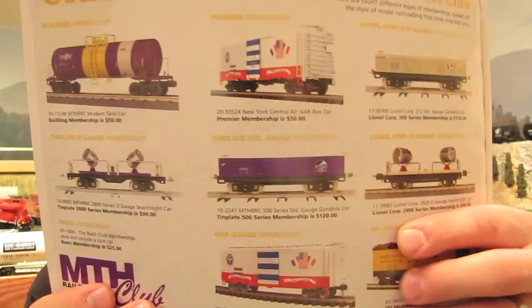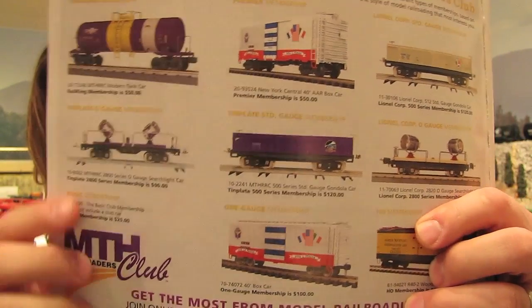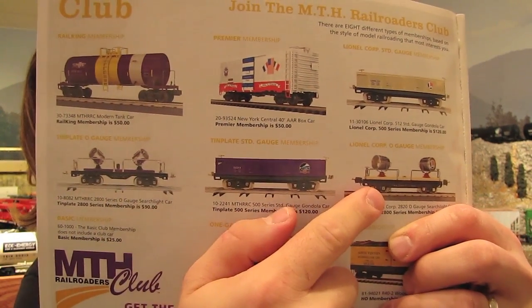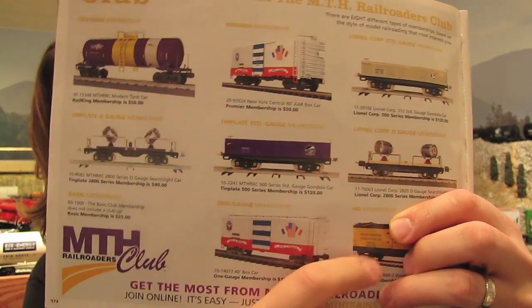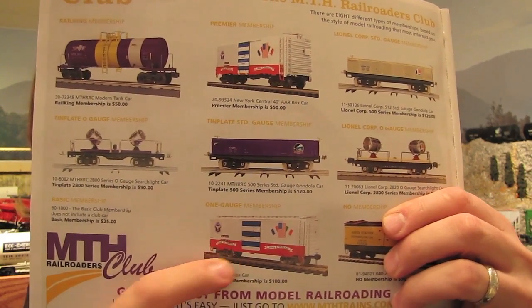If you look in the back of the latest MTH catalog — that's the 2011 Volume 1 catalog — these are their 2011 club car offerings. There's a Rail King tank car, a New York Central box car for the Premier line, two O gauge tin plate cars, and two standard gauge tin plate cars. The O gauge tin plate cars are $90 and the standard gauge tin plate cars are $120. There's an HO club car at $30 and a one gauge car at $100. So whatever gauge you collect, if MTH makes it, they make a club car for it. And if money is tight and you can't afford the $50, they offer a basic membership at $25 that includes everything except the car.